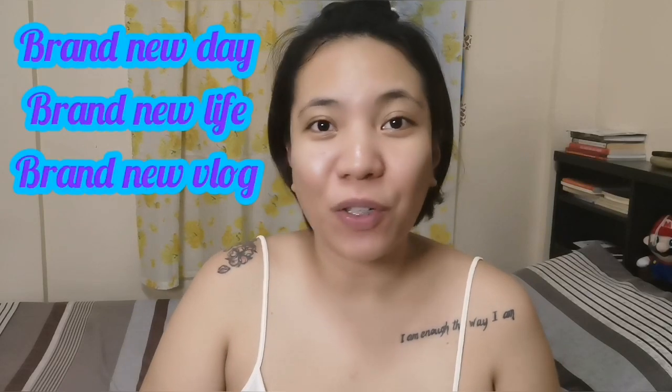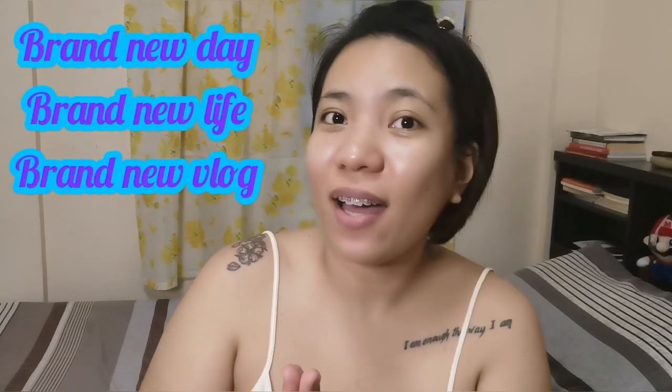Hi! Welcome to John's Journal! It's your brand new day, brand new life, and of course, it's your brand new vlog! And before we start with today's vlog, I want to say thank you guys for being here with me again. And if you're new to my channel, kindly hit the like and subscribe button, and also the notification bell, so you can also be updated on the next vlogs in the future.